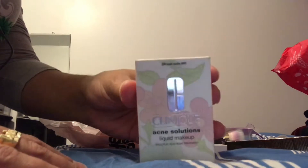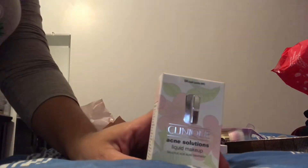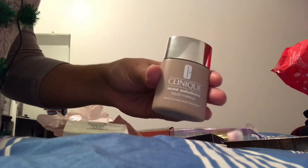The next thing I got was the Clinique Acne Solutions foundation. This is one of the first foundations I ever had, but the shade I had was too light for me, so I wanted to try a darker one. I still haven't tried it yet. It's originally $29 and I got it for $5.63.